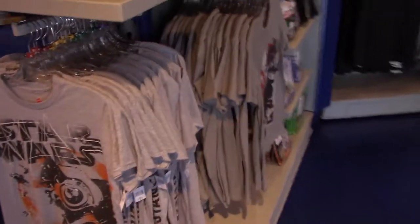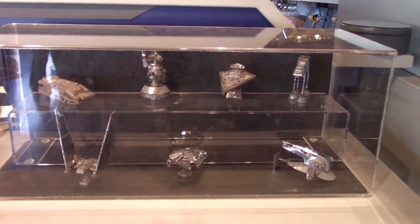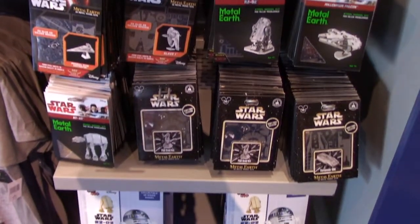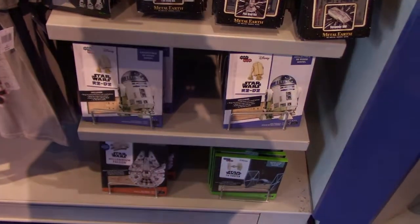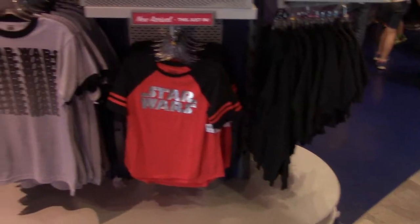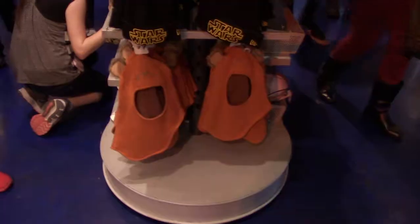Star Wars — these are cool. These are 3D metal sculptures that you can disassemble and reassemble. There's also an R2-D2 wooden model, additional shirts in kids' sizes too, other hats, and various types of hats.